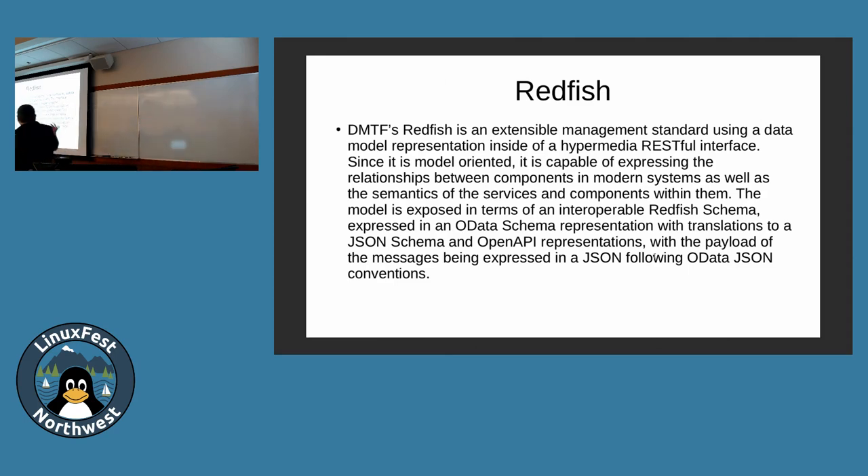The big thing about Redfish is that the industry moved beyond WSDL and SOAP and now prefers RESTful JSON. Redfish uses JSON and RESTful interfaces. It's not just JSON — they use OData. OData and JSON have schemas. They've got standard schemas that all vendors should support, and then each vendor can have their own schema — HP has their own, Supermicro has their own.